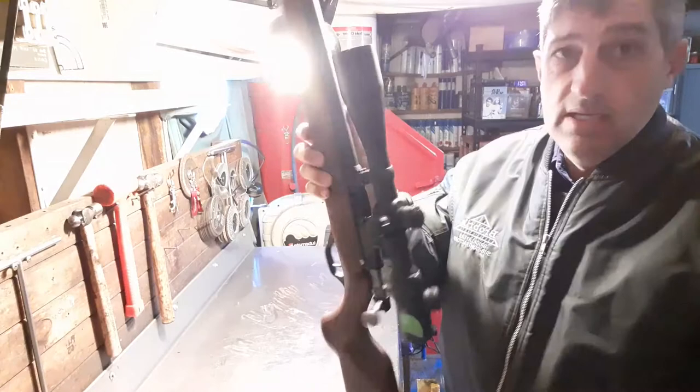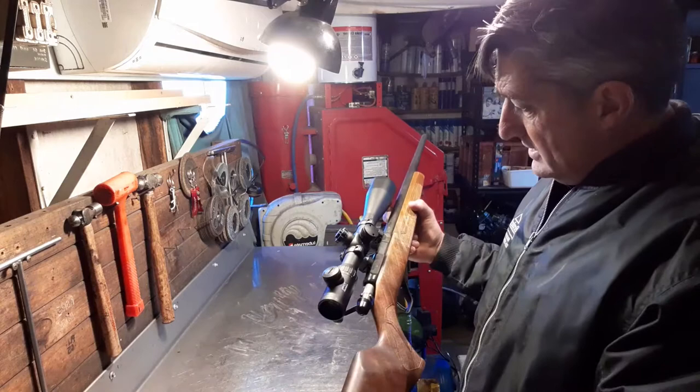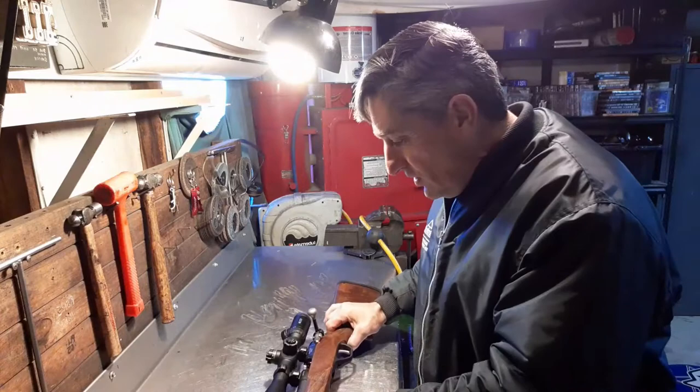Walnut stock, black Cerakote, made in Australia. This gun is absolutely amazing. I've had heaps of .22s over the years and I must tell you this is amazing. I'll tell you why it's amazing.